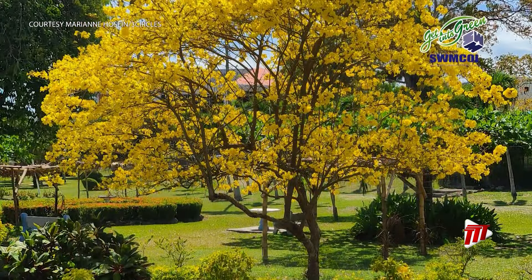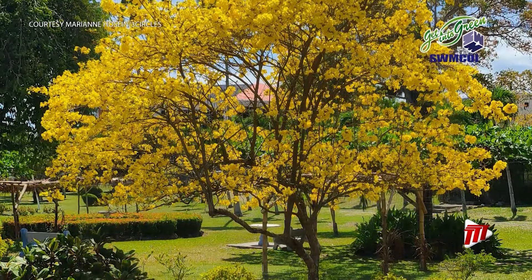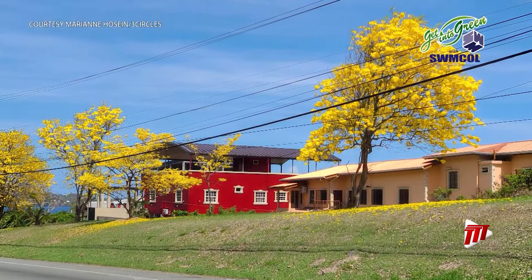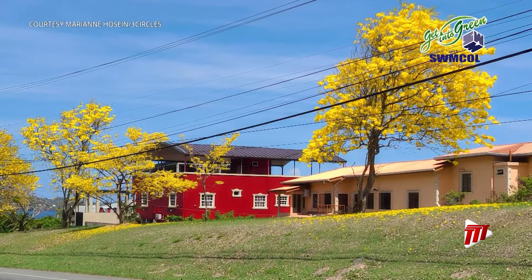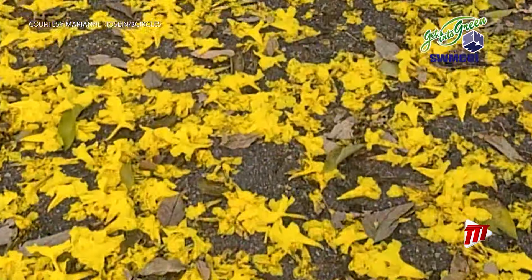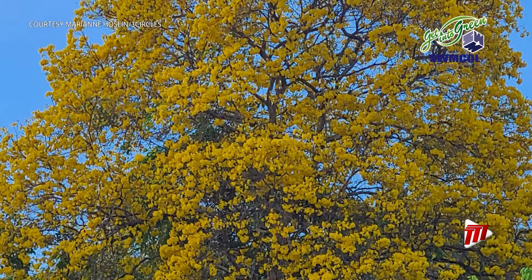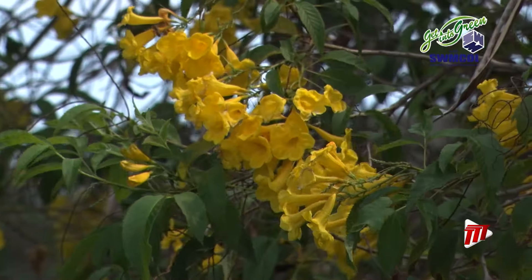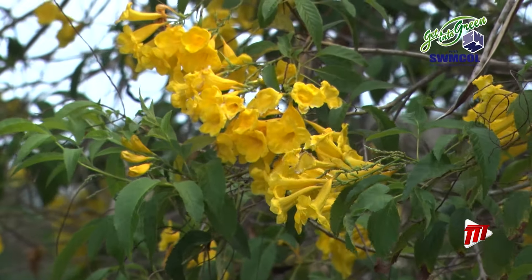A flowering pui tree is a sight to behold. Usually around this time, just over the midway hump of dry season, we see them bloom in abundance. Did you notice? TTT News came across social media threads where the beauty and proliferation of the pui this year were being expounded upon. Many saying they can't remember seeing this number of trees blooming at once in years.